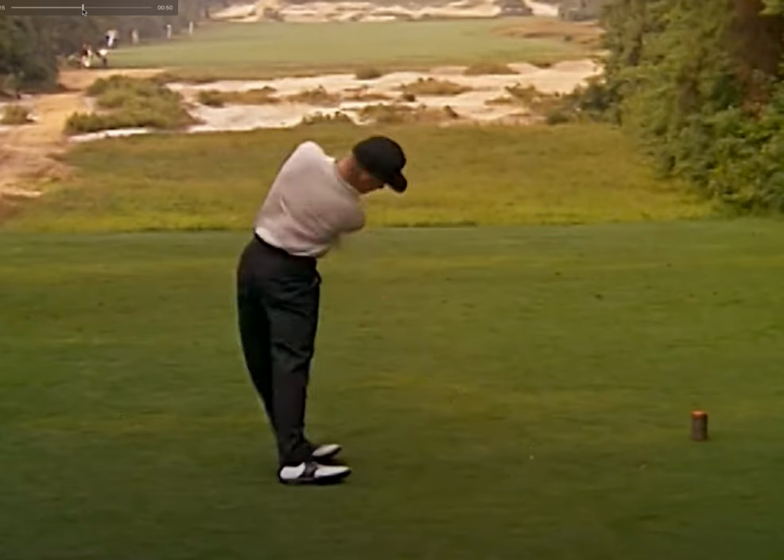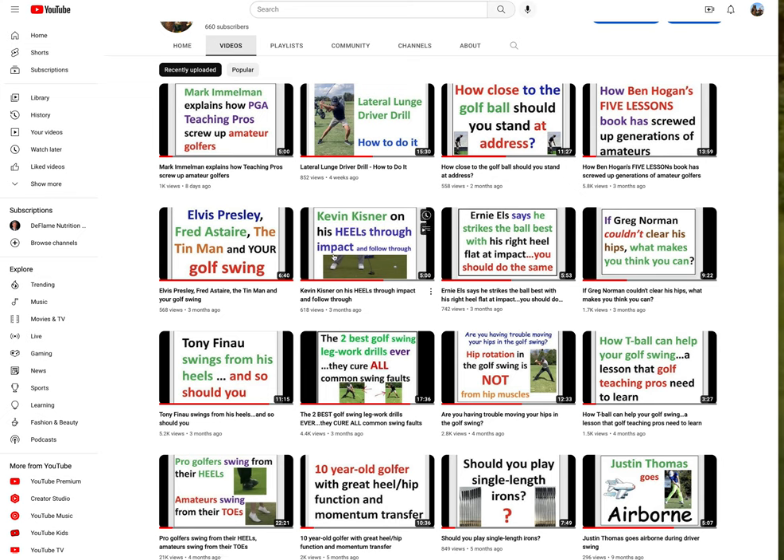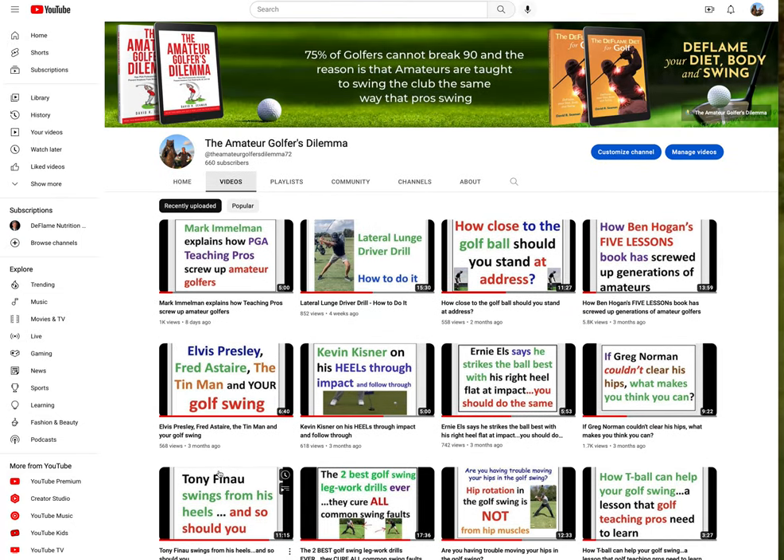Let's watch a little further through impact. He's well through the ball, well into follow-through, and you can see that his right foot is still on the ground. This is the way a lot of pros swing. Kevin Kisner through the ball — heels flat. Ernie Els says his best ball strike, his right heel is flat at impact. Tony Fino swings from his heels. Pros swing from their heels; amateurs swing from their toes. You can watch all these videos at The Amateur Golfer's Dilemma, and I've got links below to the book as well.